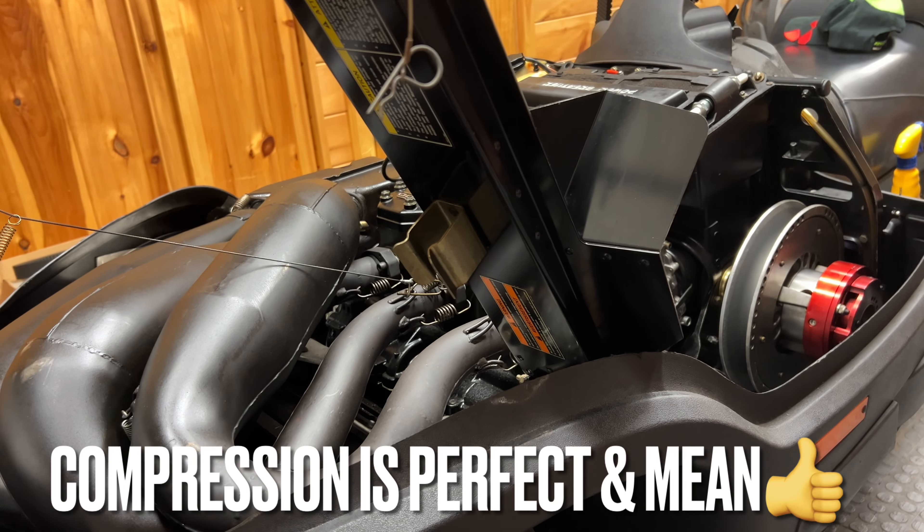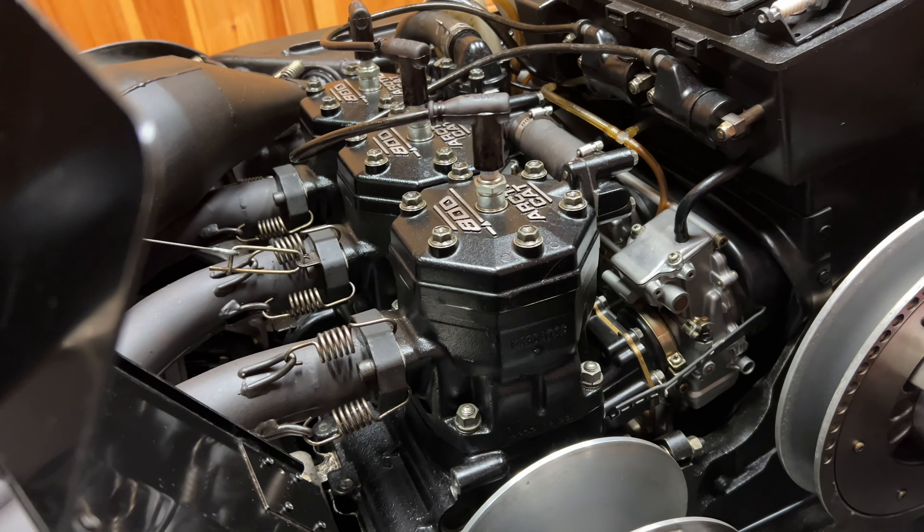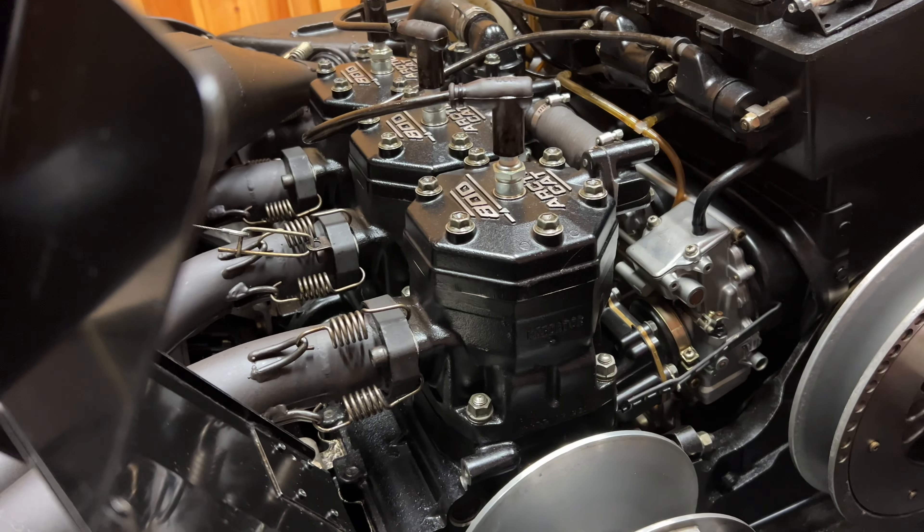The last time this was started was in 2011, so this has sat for a little over 12 years. It's been in his heated garage the whole time, so it doesn't get better than that. He knows his stuff, he's taken care of it. I haven't even attempted to pull it over yet, nor will I. I'm going to keep you guys posted every step of the way of what we're doing with this and getting it running for the first fire-up.